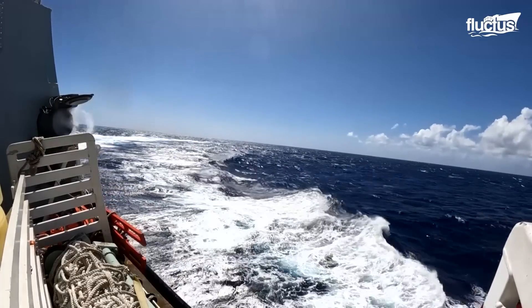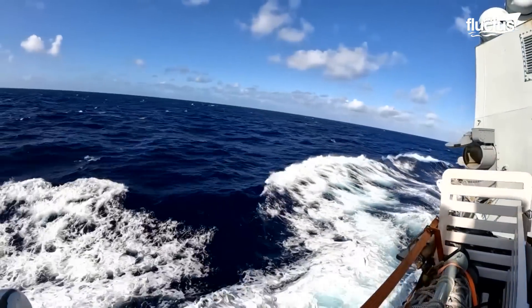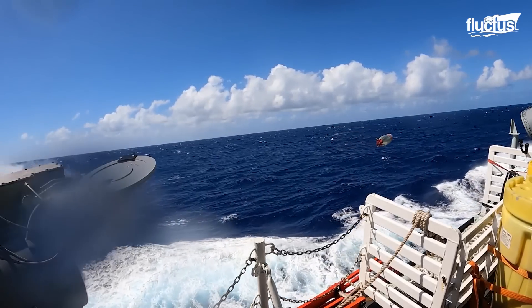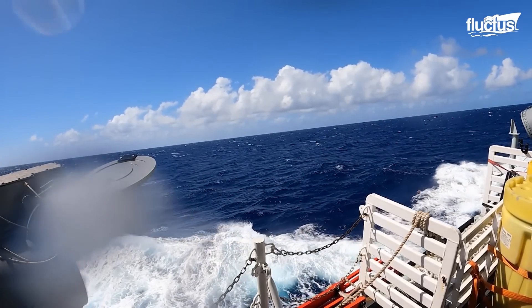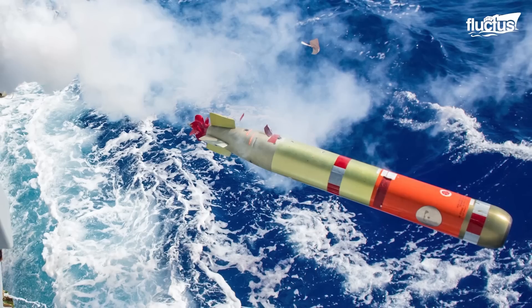Torpedo practice is a big part of how destroyer crews train for actual combat. Generally, this consists of firing and directional exercises using dummy torpedoes that don't have any explosives.